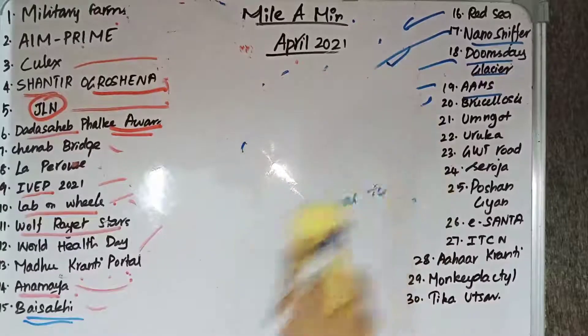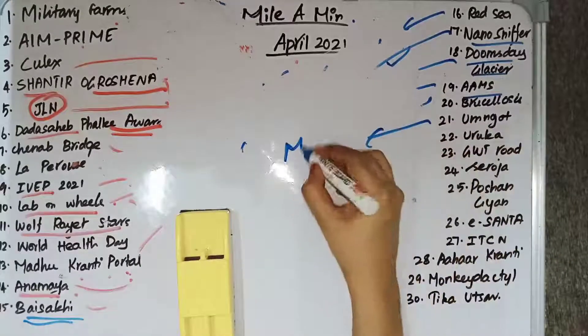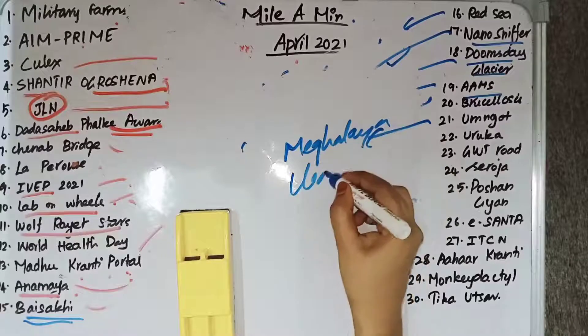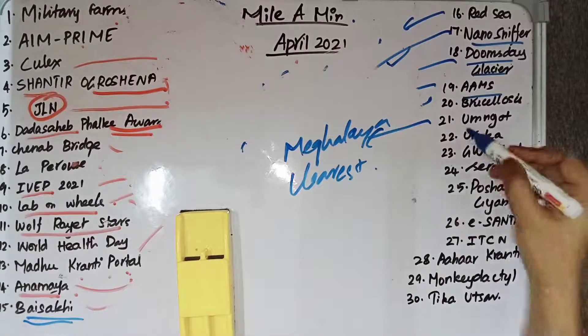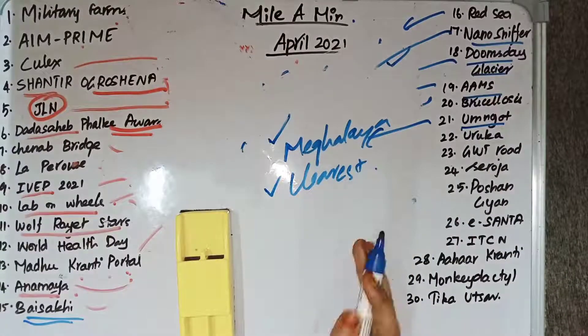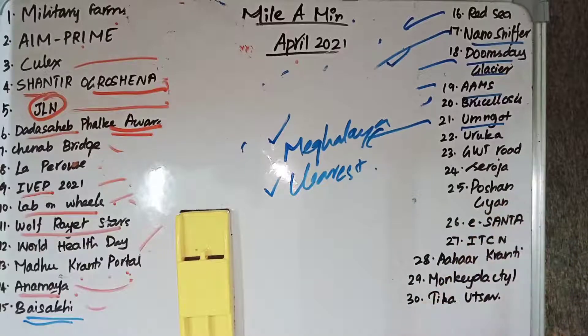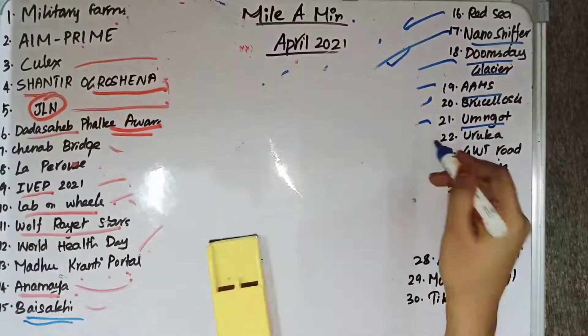The Umngot River is located in Meghalaya and is regarded as the clearest river in India. Recently, a hydroelectric project was proposed on this river, leading to protests by the local people. That is why it is in the news.